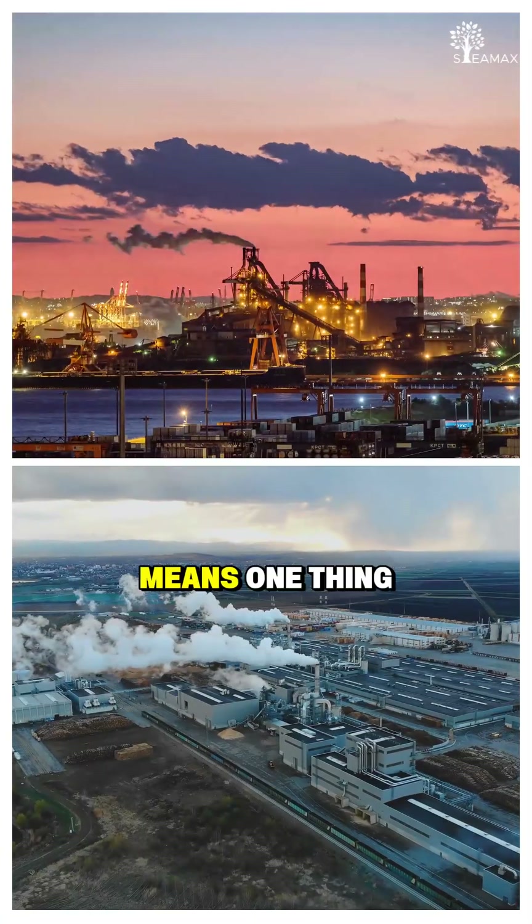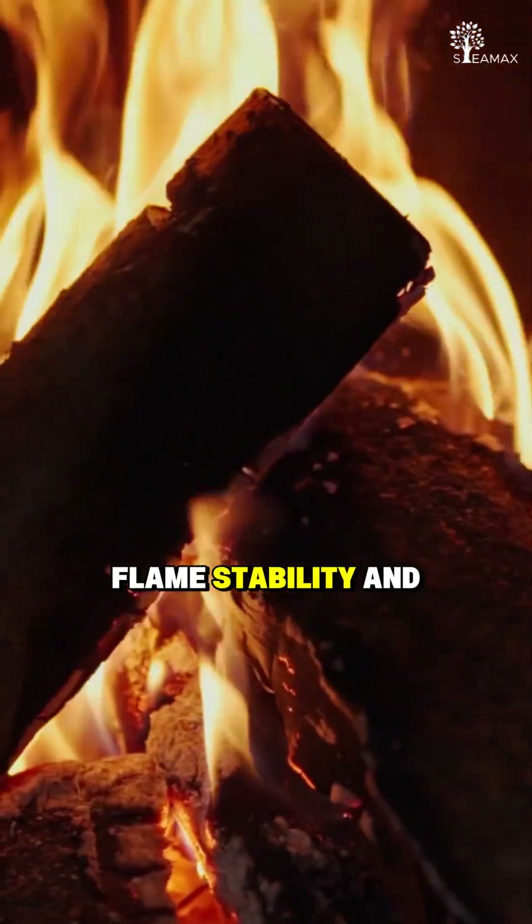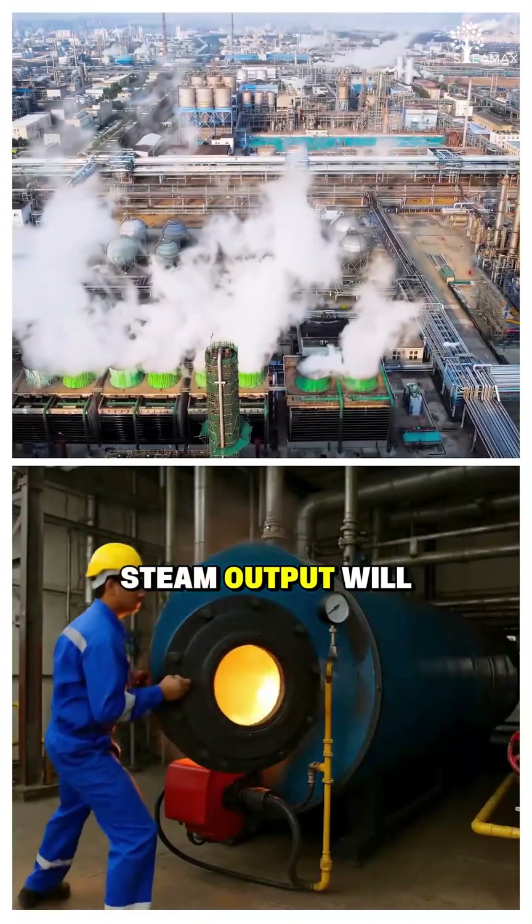For industries, this means one thing: if your moisture varies, your ignition, flame stability, and steam output will vary too.